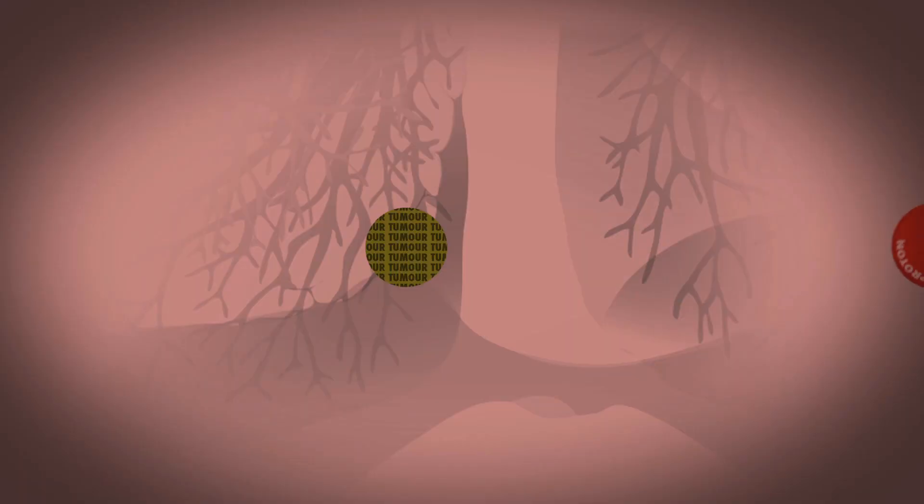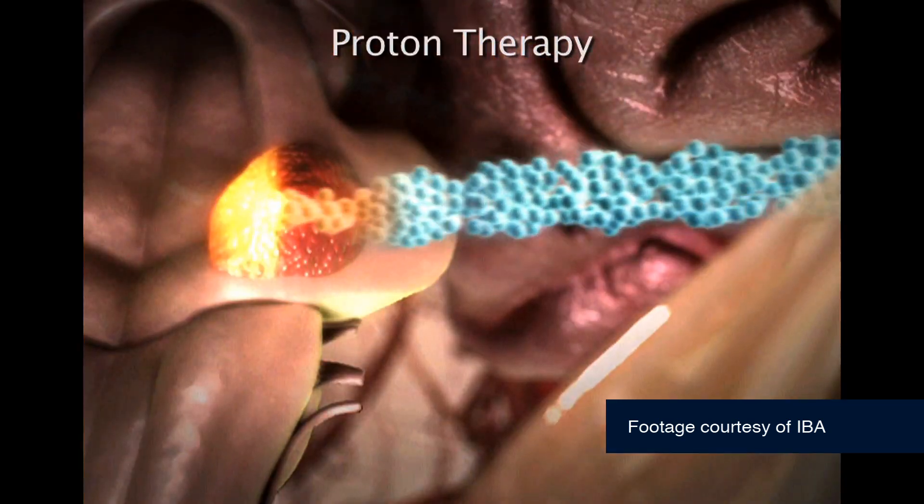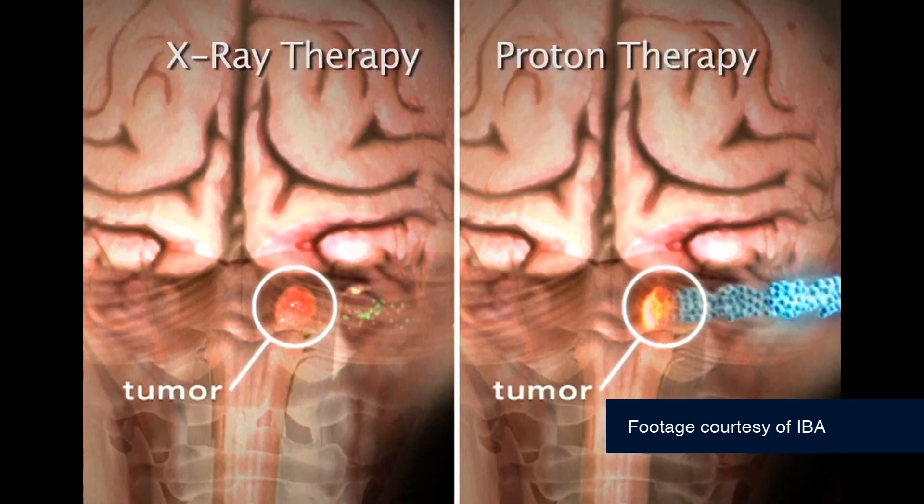Protons are the positively charged particles at the centre of every atom. If you roll a proton ball across the lawn, it travels at a constant speed and suddenly comes to a stop. You can tune the energy so that the peak appears in the middle of the tumour, which kills the cancerous cells — which is what you want — and it does that with minimal damage to the healthy tissue.